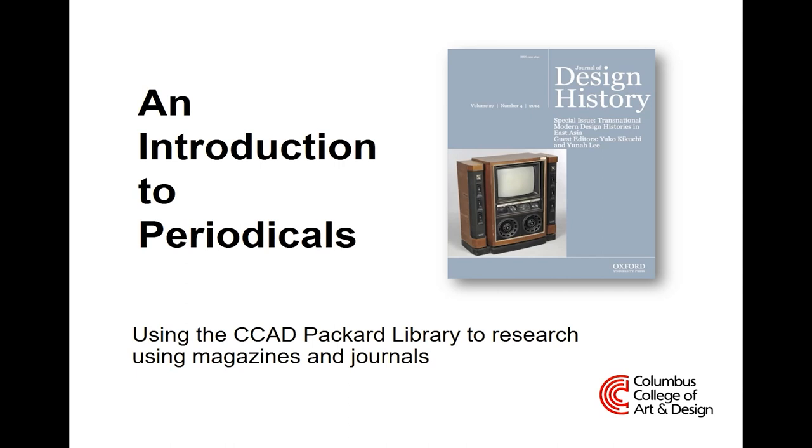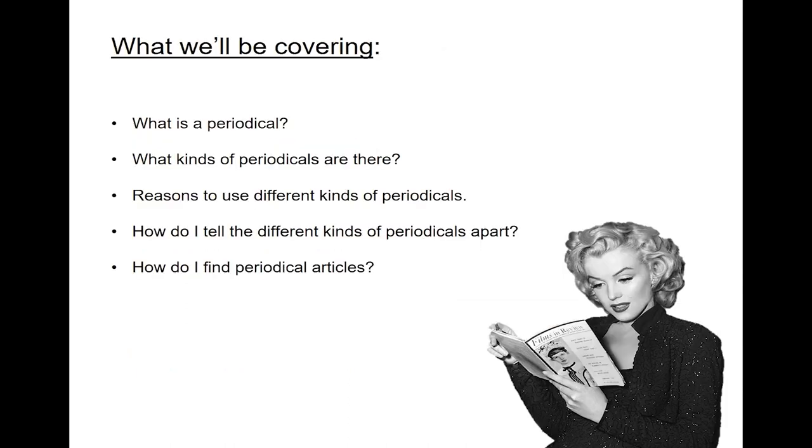Hi and welcome to Introduction to Periodicals. We'll be covering what is a periodical, what the different kinds of periodicals are, why you would use those different kinds, and how to tell them apart, as well as how to find the articles.